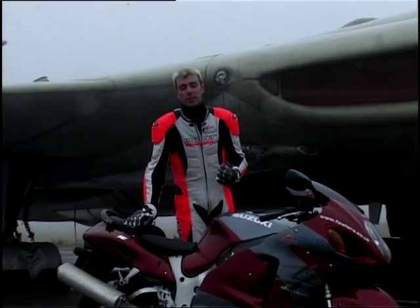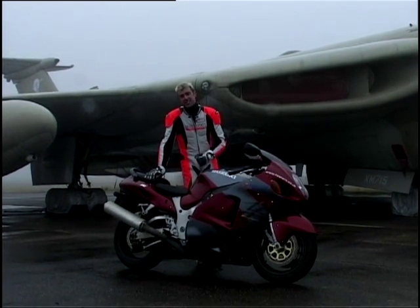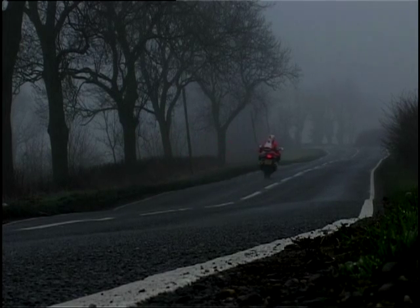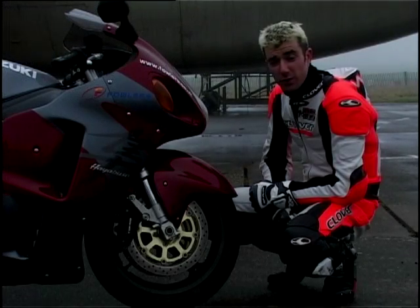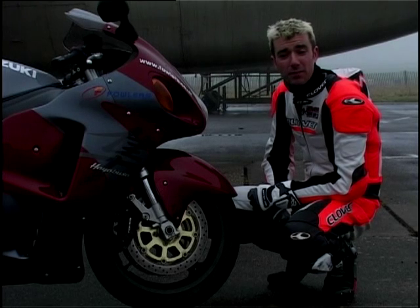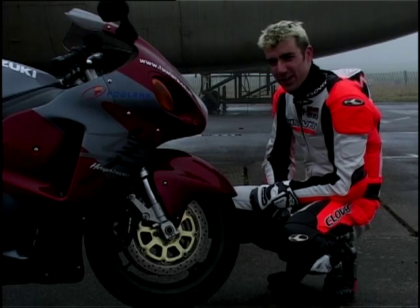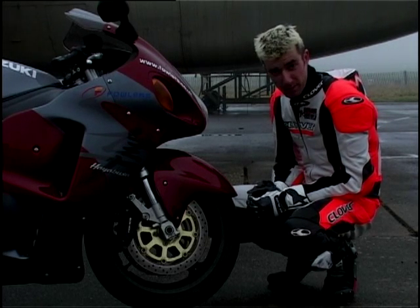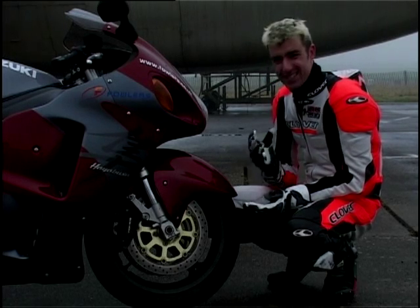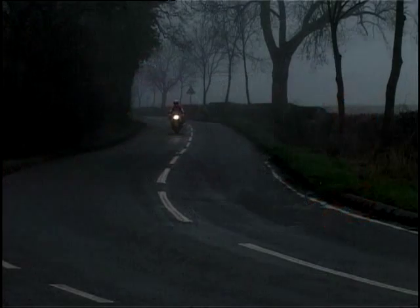Welcome back to Bruntingthorpe Proving Ground on this dismally cold and misty day with the Suzuki Hayabusa. Now as we already know this is the fastest motorcycle that money can buy, but I have a sneaking suspicion that the people at Suzuki are sitting on their laurels a little bit with this bike, because it's starting to show its age. When this bike was launched four years ago, these 6-pot calipers up front were regarded as being very good brakes indeed. They're not bad, but nowadays they're a little bit long in the tooth — they'll stop the bike but they do feel a bit crude. Really they need to be better, otherwise this bike is going to start to feel very dated.